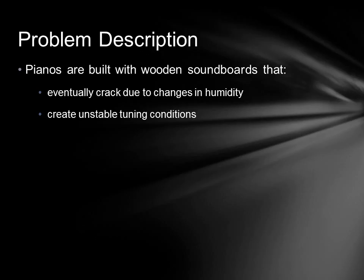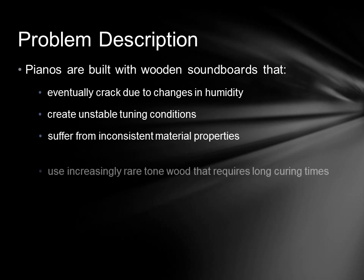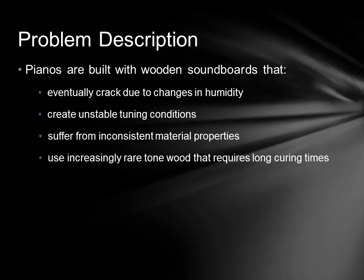Wood is a natural product, and as such, its material properties are inconsistent. Every tree and every board used in the soundboard is slightly different. This means that there is a slight mismatch of the material properties between adjacent boards in the soundboard, which causes a loss in acoustical efficiency. All of these differences can cause drastic changes in the sound of the piano, to the point where the piano you play in the showroom may not sound like the piano you buy.